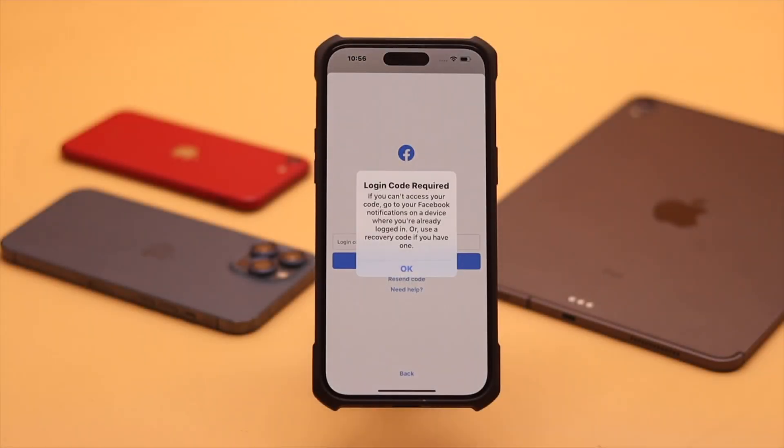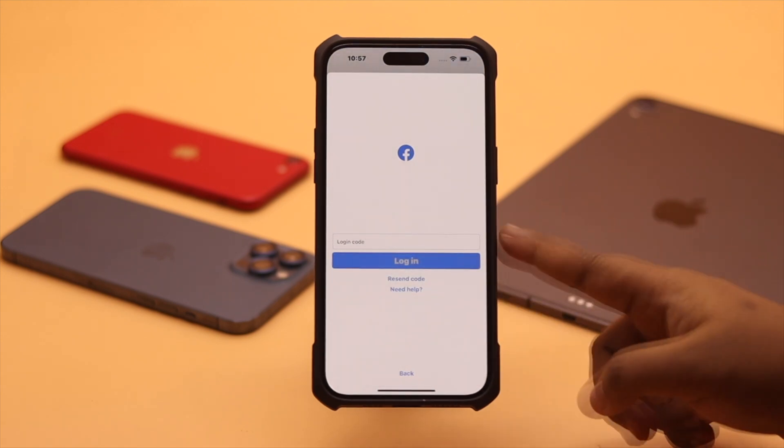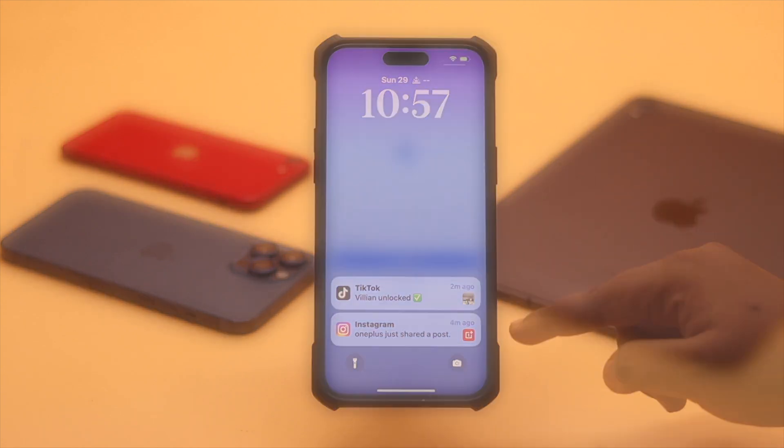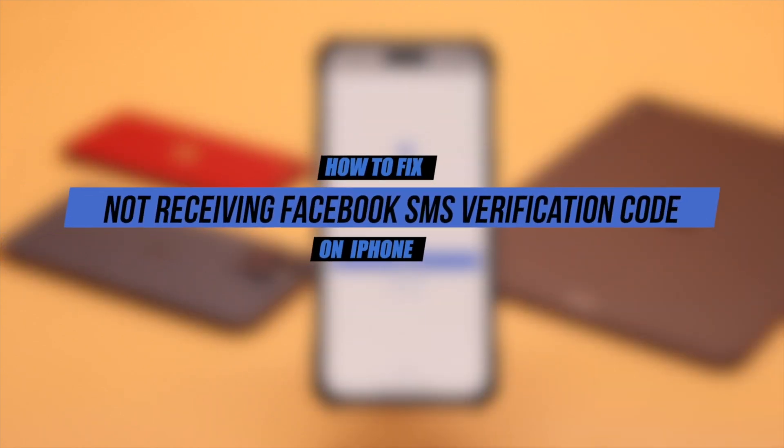Not receiving two-step SMS verification code from Facebook, so unable to login. This problem can happen due to network issues, server down, app or software glitch, and so on. Here are some quick and easy solutions to fix not receiving Facebook SMS verification code on iPhone.